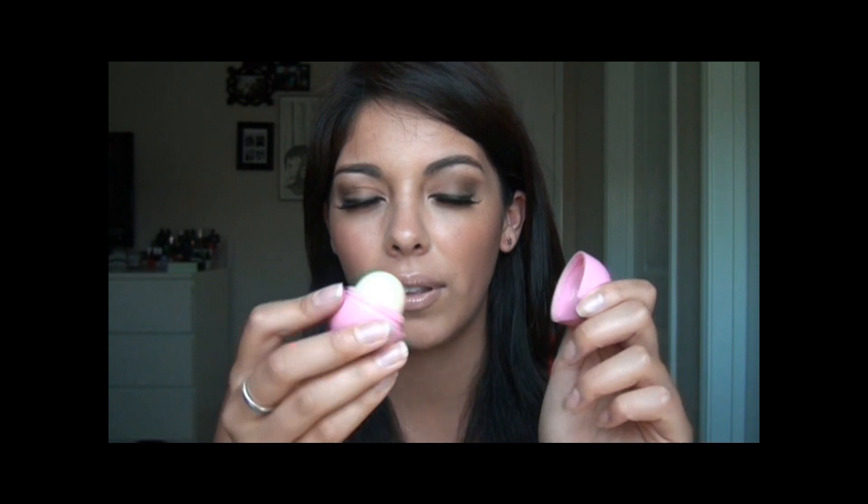They're Eos lip balms and they look like this — when you screw them off, they look like that. They come in different flavors like lemon, raspberry — I think this one's strawberry — and just a bunch of berries. I love the lemonade one too. They smell great and work wonderfully, but please do not leave these in your car because they will melt so easily. Make sure you keep them in your purse or just leave them at home.